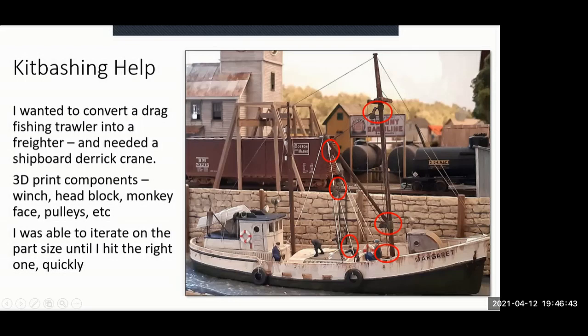For kit-bashing, I had a Seaport Models drag fishing trawler I wanted to convert to a small freighter. A freighter needs an onboard derrick crane, so I researched derrick crane designs and built the parts — the monkey face swivel for the derrick, pulleys on the deck, a winch motor, and a spider casting with fittings for the stay lines and jib lines.